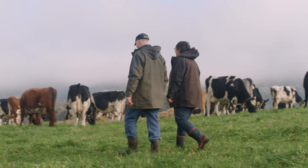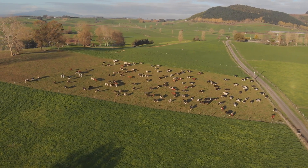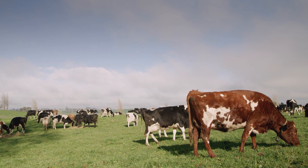The old system we ran was tailpaint and observing. It was always a mission to try and do pre-mating heats — the workload involved with that. The year the collars went on for the first time, it was no tailpaint at all. It was all observing — just go to the screen, and there's your bulling cows.